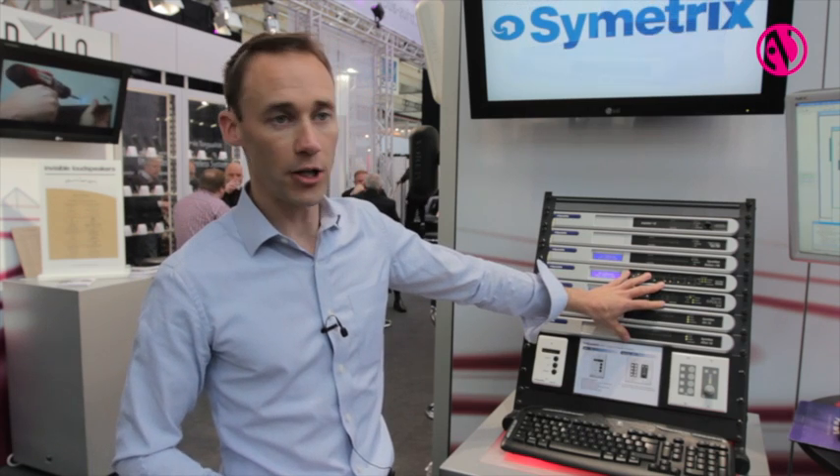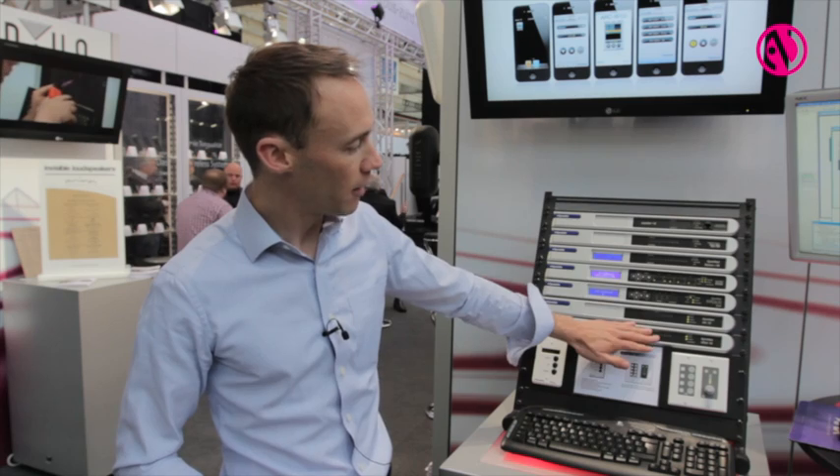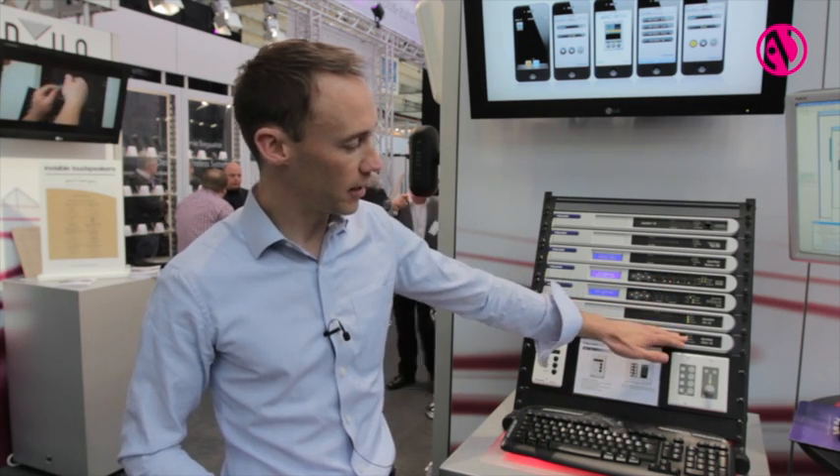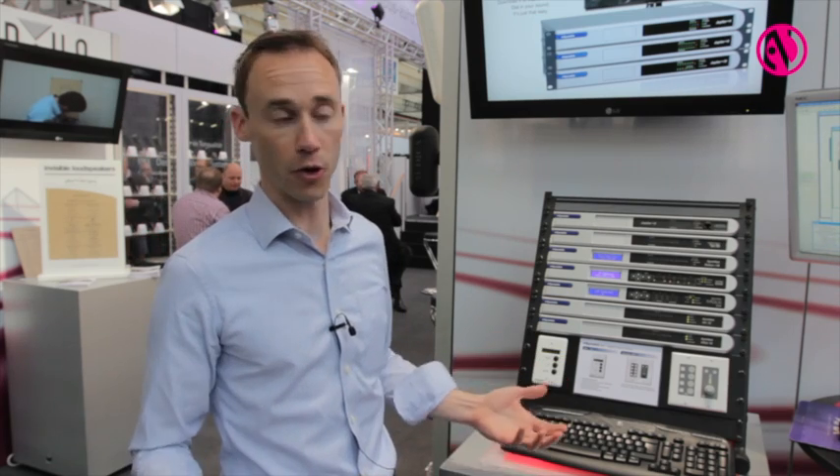We then move into the next generation of Symmetrix, which is our new product line. Everything you see here from Edge to Radius to the X-In and X-Out 12 is all Dante based. Dante is the new emerging standard for audio routing between our products and to third-party products.